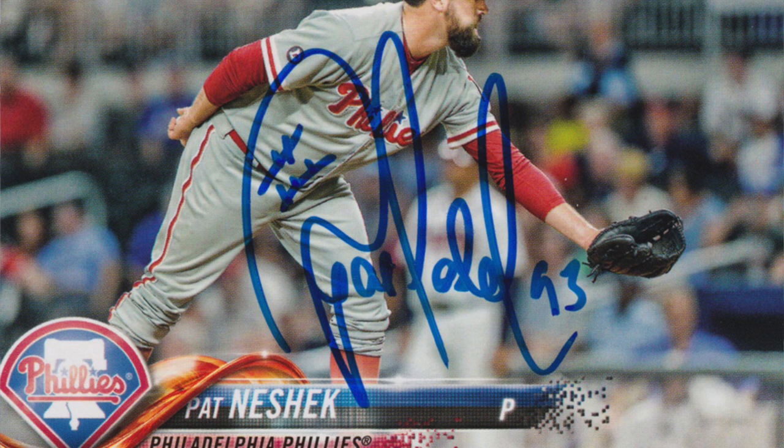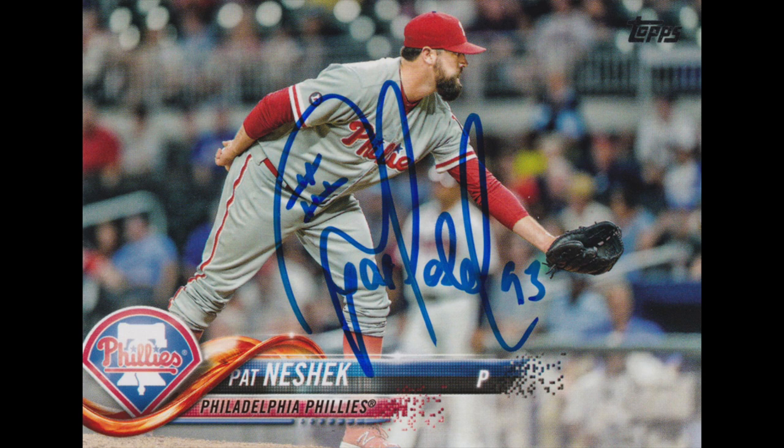Everybody knows that while I'm working on the 1991 Donruss set, Pat has this top-rated 1970s Fleer set that is unbelievable. So thank you, Mr. Neshek — definitely a friend to the hobby and really appreciate that return.